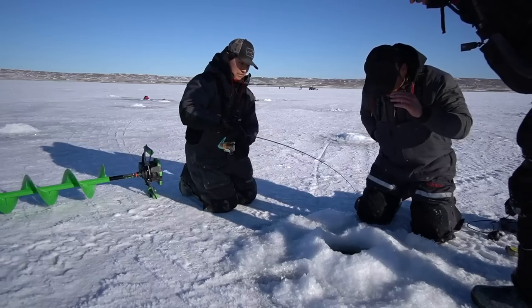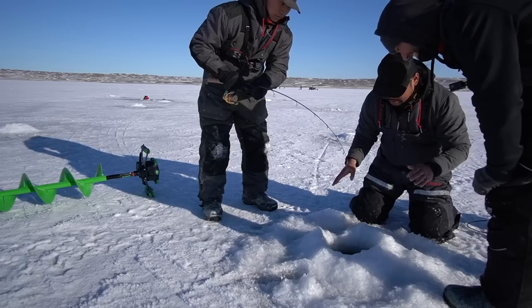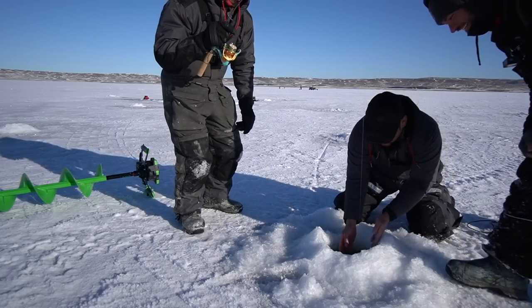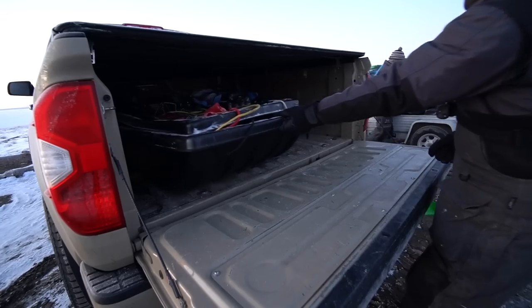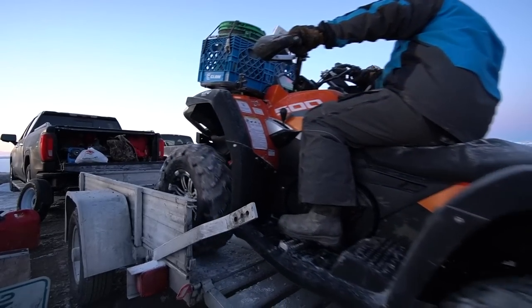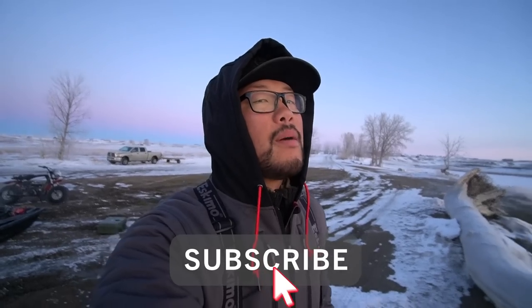The Montana sunrises hit different. Welcome back to another one guys, and welcome back to another episode at Fort Peck. If you guys haven't seen the last video, click right here and you can watch it. It is day two of our Montana trip — we're all getting ready to go out and catch some lake trout. What a beautiful day to be alive!